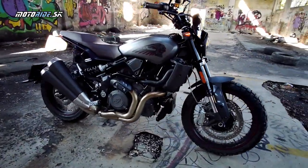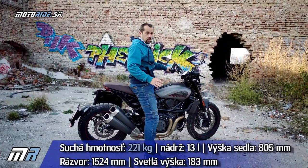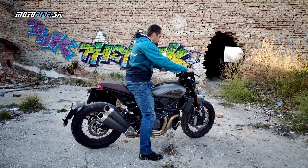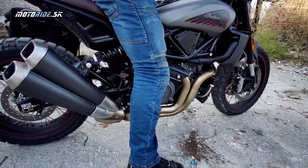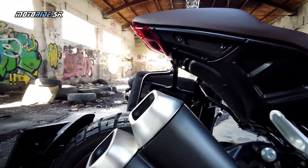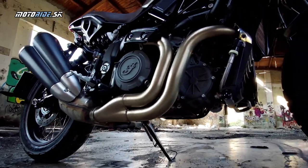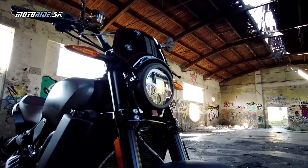Naštartujeme si ho, ale ešte poviem, že celá motorka má nádrž 13 litrov a tankovaná hmotnosť okolo 220 kg. Vypočujme si ten zvuk motora - bavíme sa o kompletne sériovom prevedení vrátane sériového výfuku. Na voľnobeh ten zvuk o ničom špeciálnom nevypoveda, ale keď mu trošku potiahnete plynom, je počuť nádherný zvuk a cítiť jasný športový charakter tohto motora.